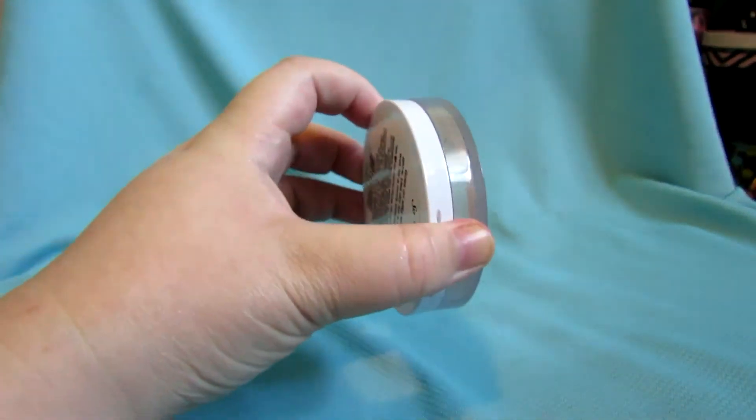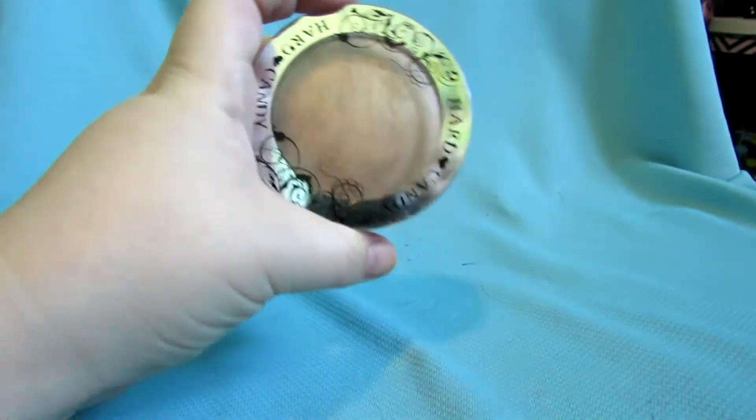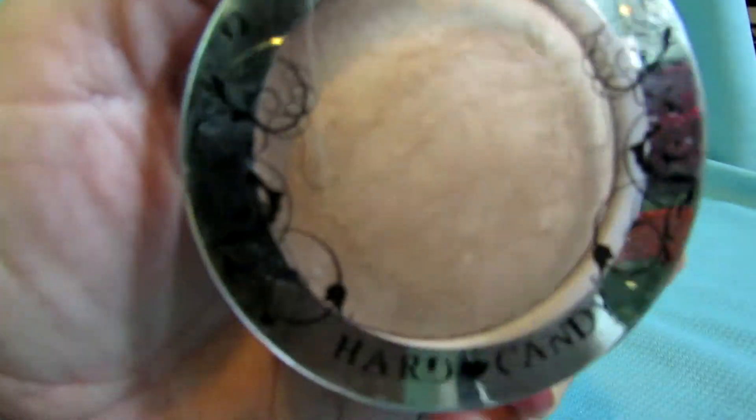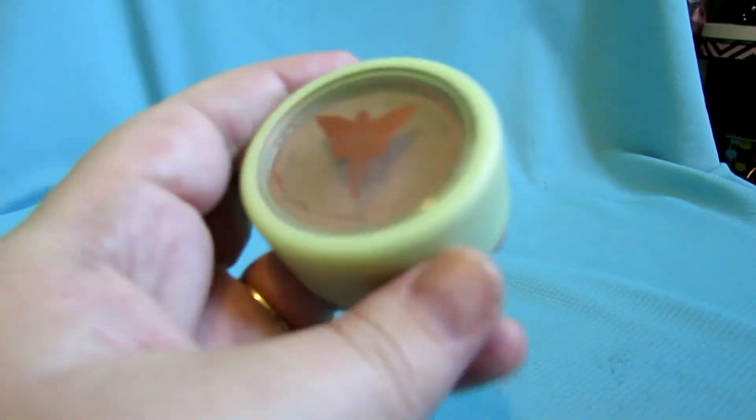We'll start out with this baked bronzer from Hard Candy — Tiki. As you can see, that is not really a bronzer; I use it as a highlight and I'm keeping it. Then we have this Pixie bronzing powder.